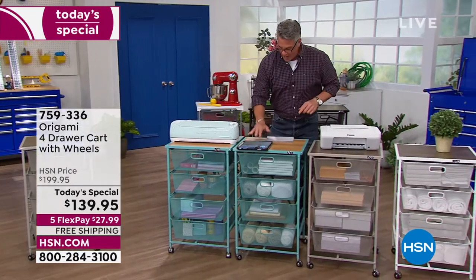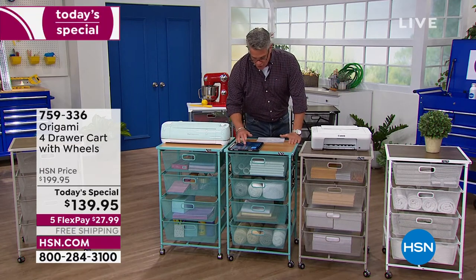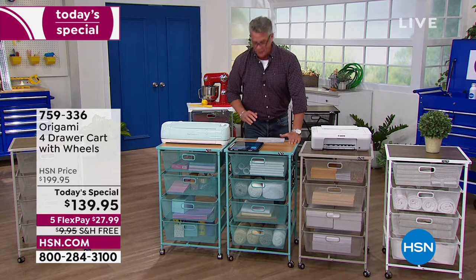I want to say hi to everybody on Facebook who's shopping with us today — I missed you guys. We've got Judy, Martina, Anita, and Laura — love you guys. They're all back. I was on vacation, so it's great to see all of you shopping with us today.